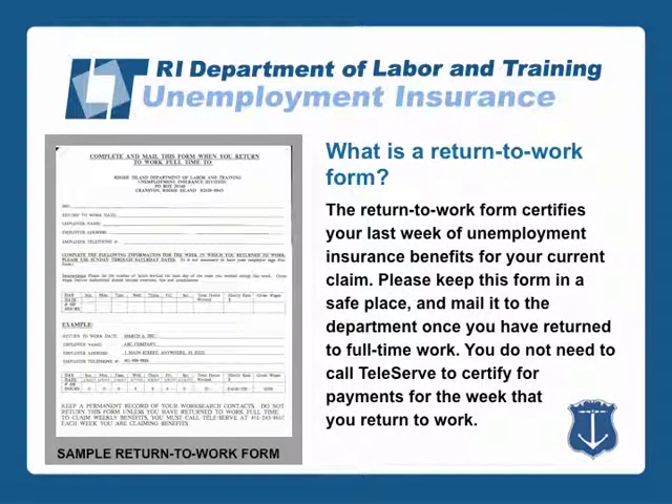The Return to Work form certifies your last week of unemployment insurance benefits for your current claim. Please keep this form in a safe place and mail it to the department once you have returned to full-time work. You do not need to call Teleserve to certify for payments for the week that you return to work.